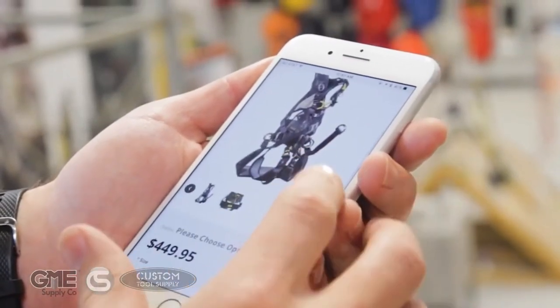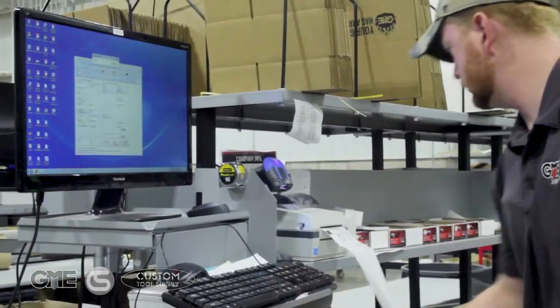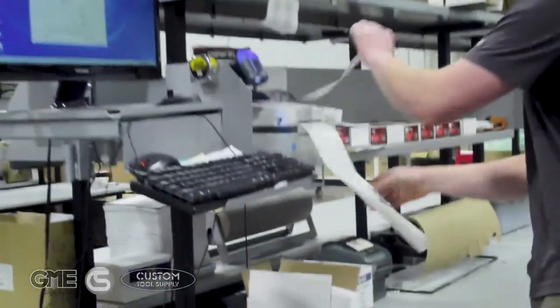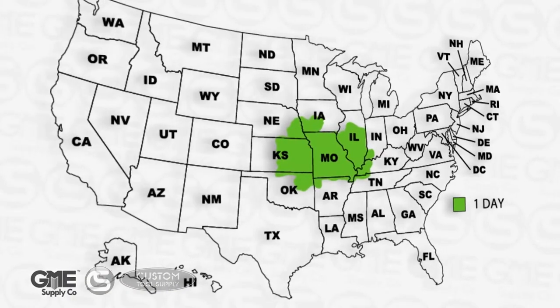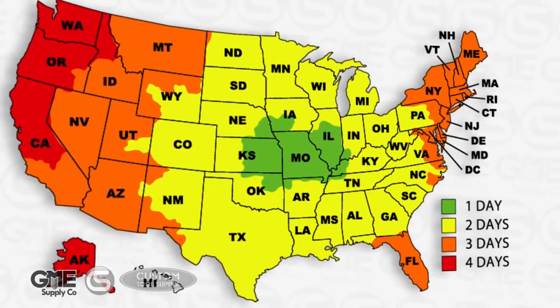Everyone expects to be able to order something online or through a gear expert and get it in just a day or two. And that's what our national footprint allows us to do. Let's take a look at the time in transit for standard ground shipping from our various locations.